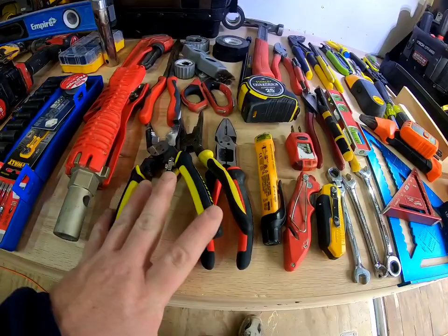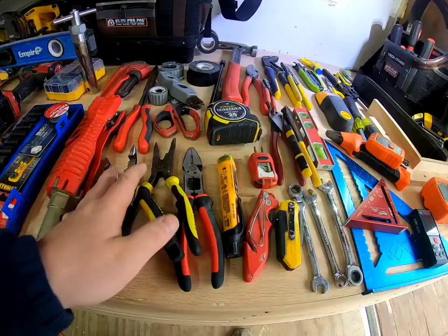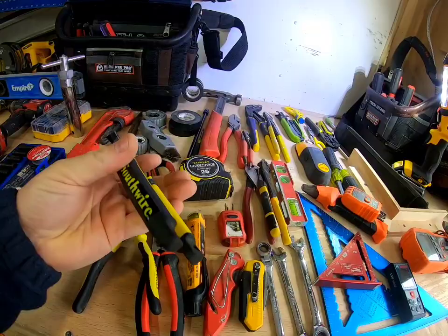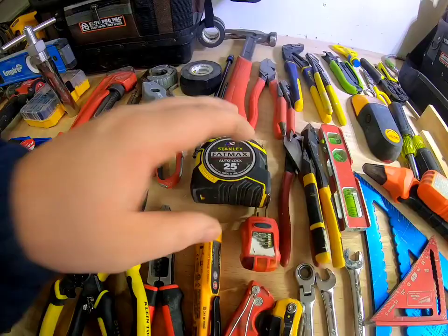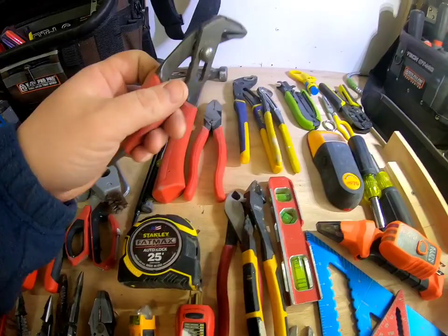Wire strippers — I'd almost do a whole video on these alone. These are my favorites: spring-loaded Southwire 7-in-1s — a fantastic tool, absolutely fantastic. Of course everybody's gonna need a tape measure; I recommend Stanley — they're fantastic. Hammer — everybody needs a hammer. You've got lineman's pliers, and miniature pliers that come in handy when you're underneath, upside down, and backwards in a sink.